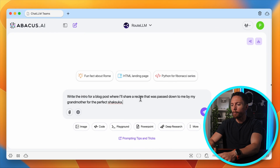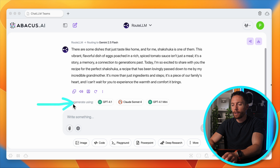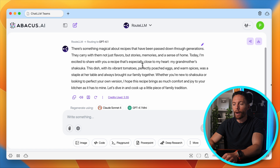Let's actually put some of these different models to the test. One of the ways I've been using Chat LLM is giving the same prompt to different models to see which answer I like best. For instance, let's ask it to write the intro for a blog post sharing a recipe passed down by my grandmother for the perfect Shakshouka. We got our response right here, and you can see exactly which model it chose — in this case Gemini 2.5 Flash. If you wanted to try a different model, you can select regenerate using and pick any model you want. So I'll try GPT-4.1 and it will regenerate the answer. If I like that better, it tells me that every time I want to do a blog post, GPT-4.1 is better than Gemini.